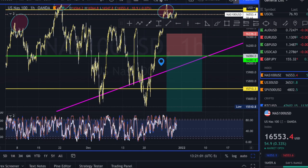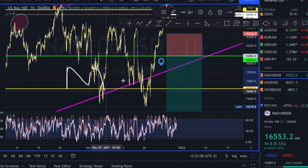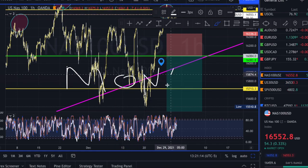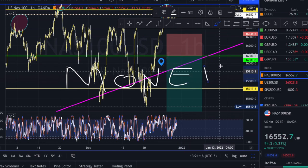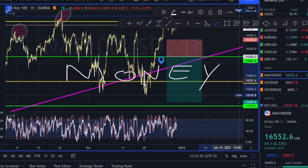All I see is money when I look at these charts. Pay attention to the markets and look at what the market is telling you — the market always reveals itself. Don't over-complicate anything and you will always be successful. Don't give up and stay in the game. I plan to post more often, so thank you guys for watching and have a happy new year!